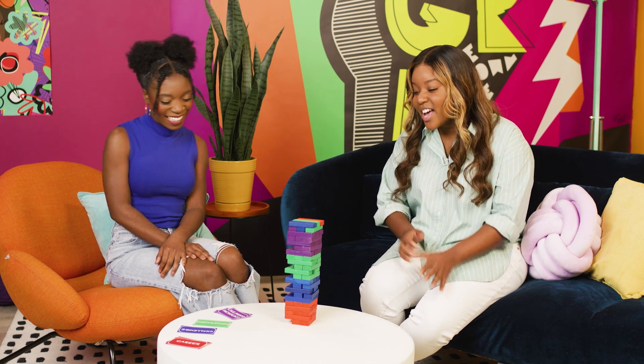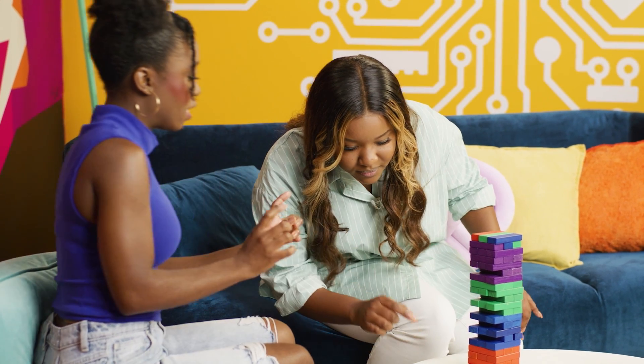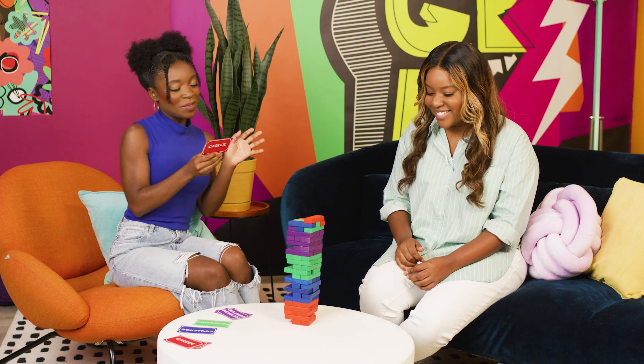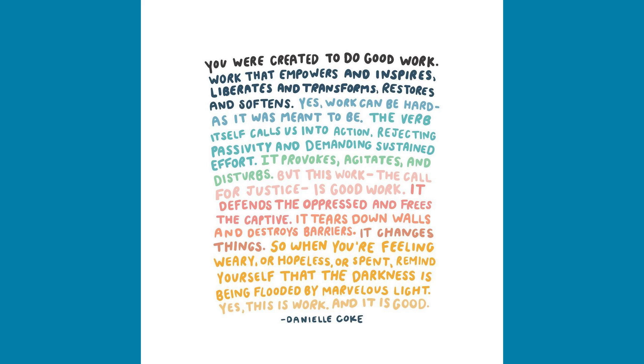I think a lot of artists go through that phase — but you're killing it. Thank you, of course. What is your favorite piece of art sold or created and why? There are some pieces that are super popular that I probably wouldn't consider my absolute favorite. But there is one — it's called The Good Work Poem. It started out as just me writing encouragement to people who were in the thick of fighting for justice. It basically says you were created to do good work, and this work is hard. It's meant to change things, destroy certain things, and soften hearts. That kind of work is difficult, but it's also good. That's probably one of my favorite pieces.